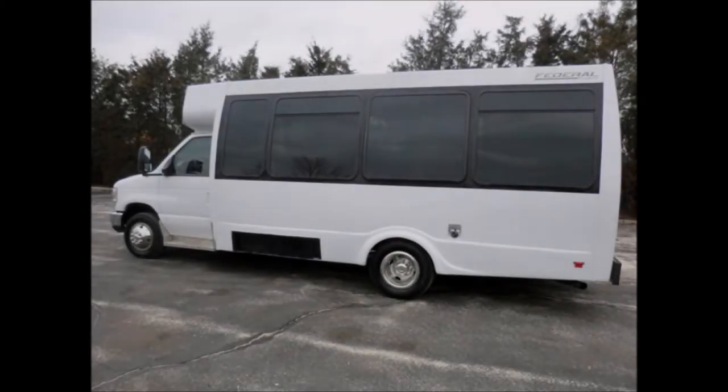This low-mileage minibus starts right up, rides smoothly, and handles well.